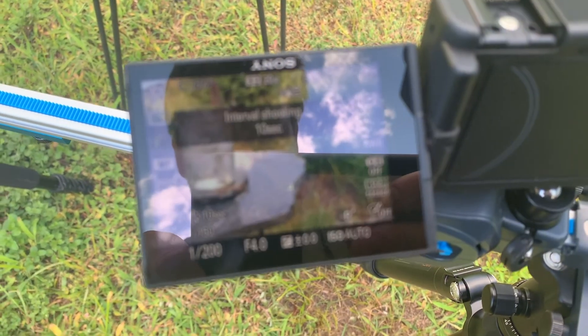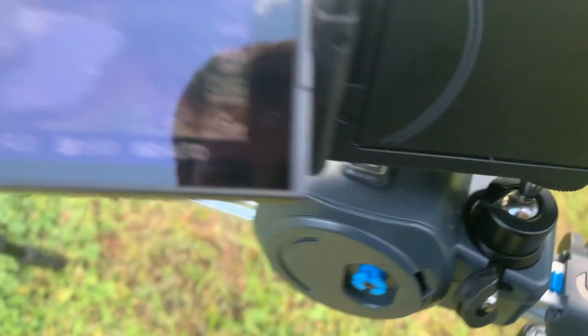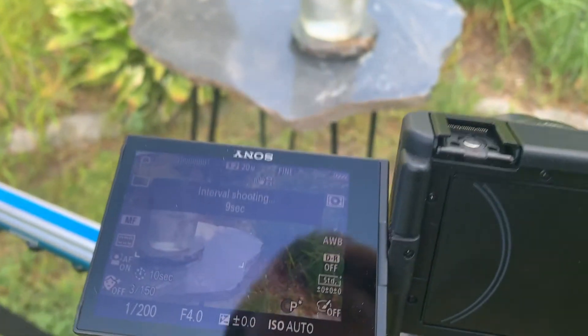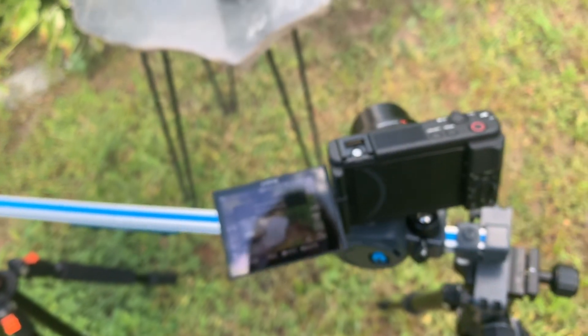We have interval shooting activated, and this is moving along the track at the slowest possible setting. We might have to do this twice, but hopefully the ice melts, the camera moves across, and the sun interacts with the image all together at once.